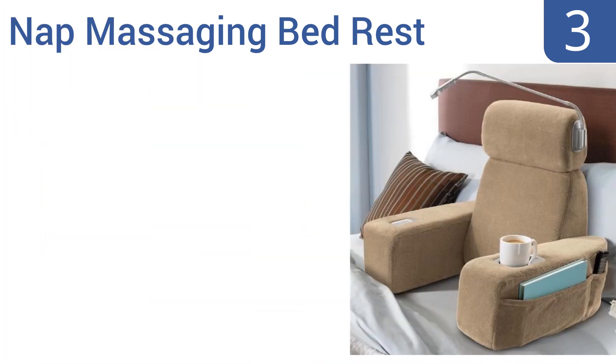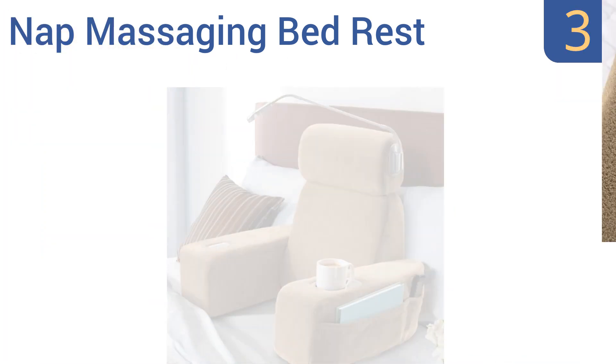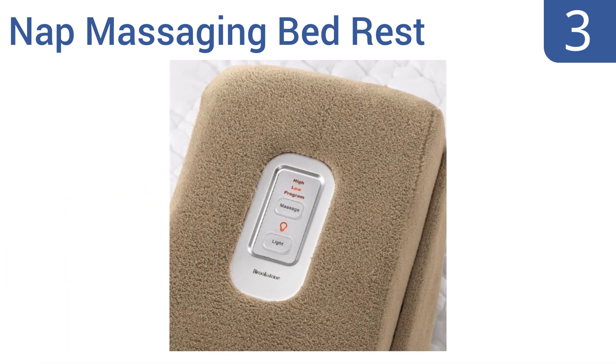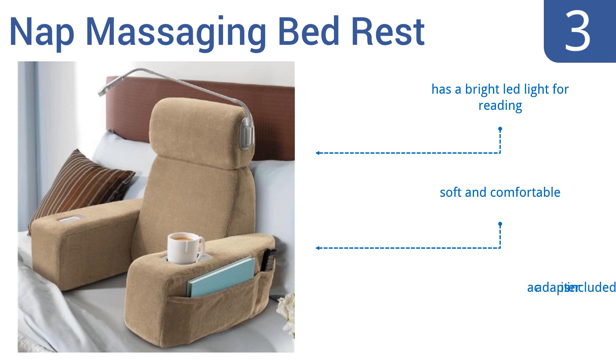Nearing the top of our list at number 3, it's hard to think of something better than a highly comfortable multifunctional pillow. This nap massaging bedrest has built-in massage capabilities, was designed to fit any bed and support all body shapes and sizes, and can fold flat for easy storage. It also includes a bright LED light for reading and is both soft and comfortable. It comes with an AC adapter.